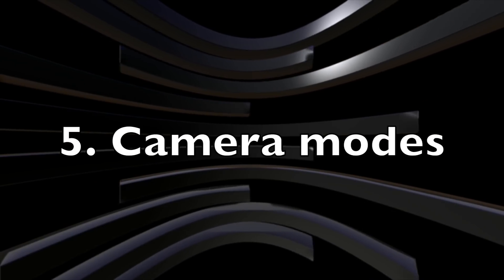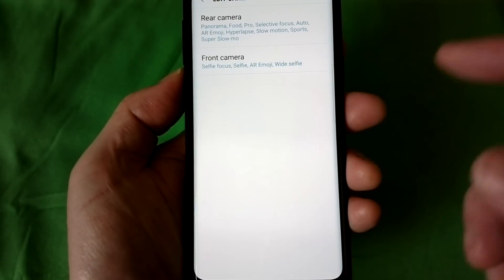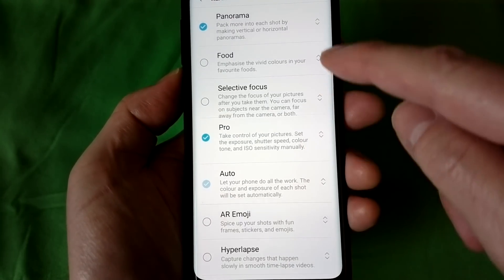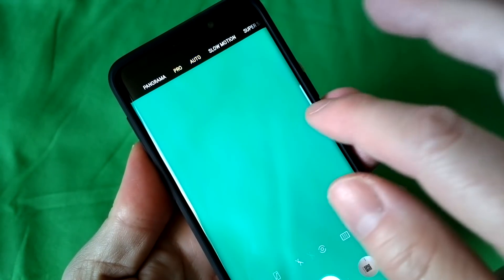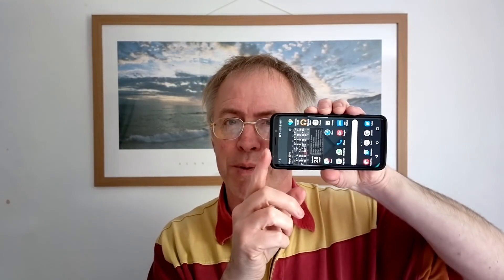Number five: camera modes. Samsung puts a lot of extra functions and modes into its camera interface. On the new S9 range, most people won't need the teenager-focused AR emoji mode, and probably not food mode, selective focus, hyperlapse, or even super slow-mo after the initial novelty. Happily, in the camera app settings there's an edit camera modes feature and you can select which ones you want to swipe through. In my case I've got auto, pro, and panorama — but you can also reorder them by dragging and dropping, minimising the swipes needed when you open the camera via double-tapping the power button.